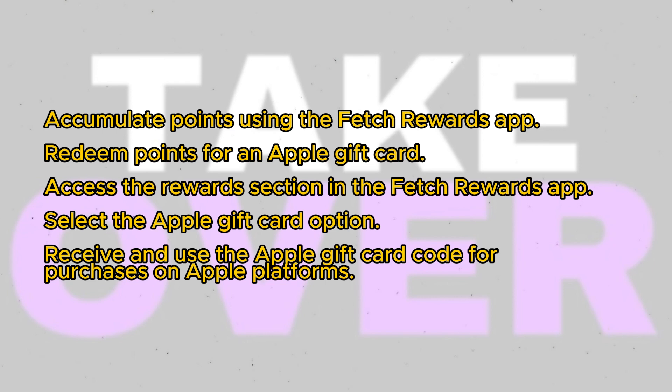Once you've accumulated enough points, open the Fetch Rewards app and navigate to the Rewards section. Look for the Apple gift card option and select it. Follow the prompts to confirm your redemption, which may require entering your email address or other associated information.